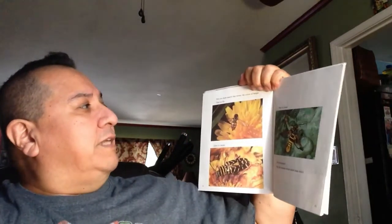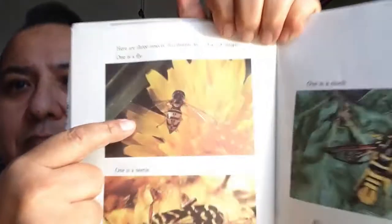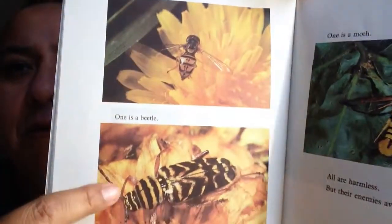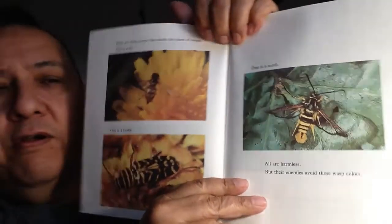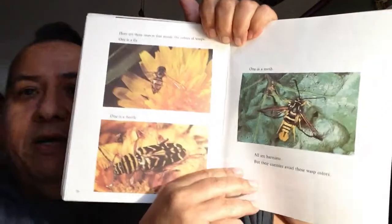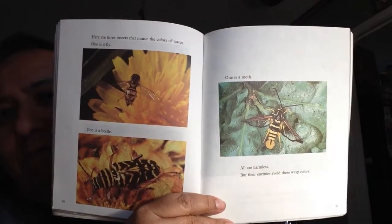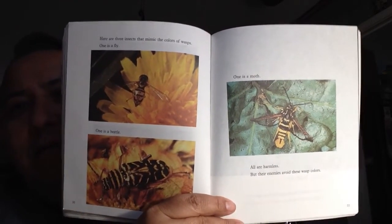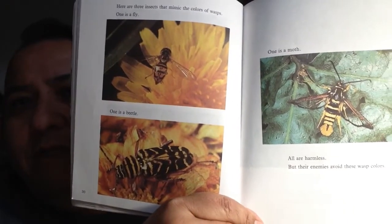Here are three insects that mimic the colors of wasps — one is a fly, one is a beetle, and the other is a moth. They're all harmless, but their enemies avoid these wasp colors. Remember, if it's black and yellow it might sting you. Well, these are copycats — they don't have a stinger, but you might see them and think 'I don't want to get stung.'